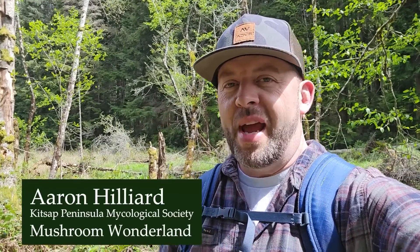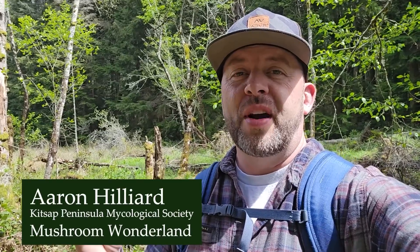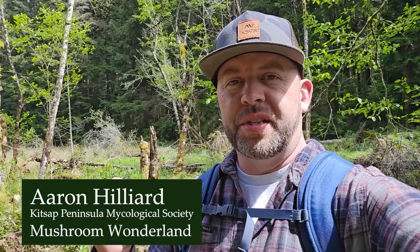Hey, how's it going everybody? My name is Aaron Hilliard. Welcome to another episode of Mushroom Wonderland. I'm your host here and also vice president of the local mycological society in Kitsap County, Washington. I love to go out and forage wild mushrooms, and today I want to show you one of the most forageable, easy-to-identify beginner wild mushrooms that you can go out and forage for yourself.